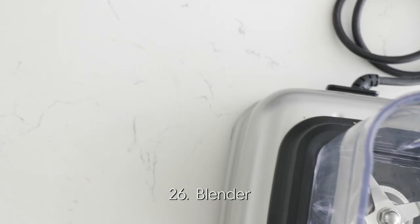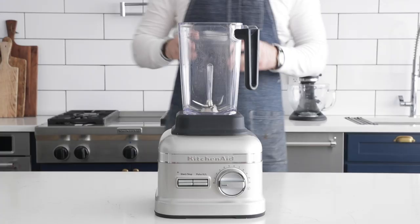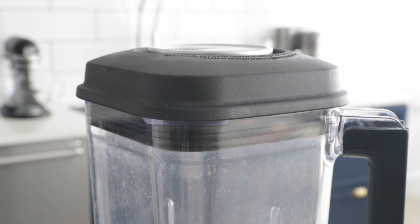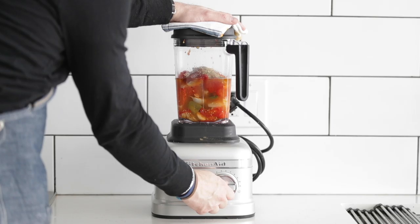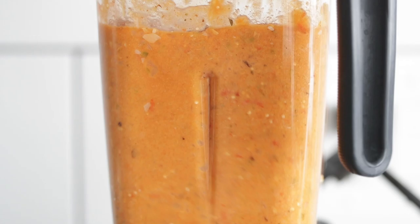Now, blenders. I have become obsessed with blenders in the last five years, probably because I drink a lot of smoothies. You can actually use a food blender oftentimes in place of a food processor. It's great to puree sauces, soups, and make smoothies. You have to spend some money on a good blender because it will last you a super long time — I can't tell you how many cheap blenders I've blown through. I've already had my current one for eight years and it's been fantastic.